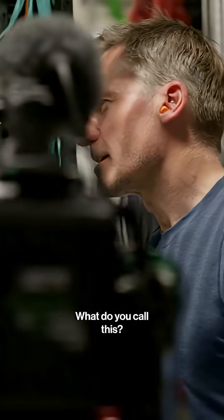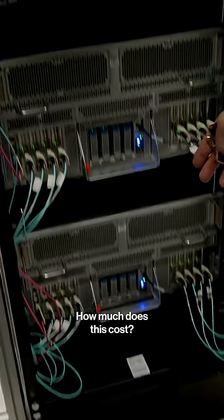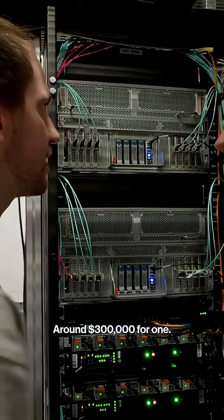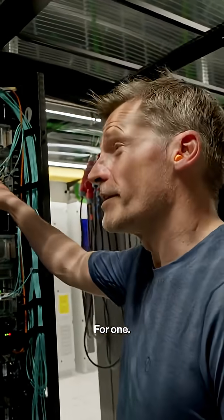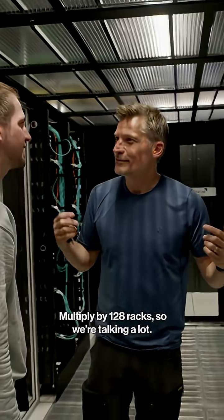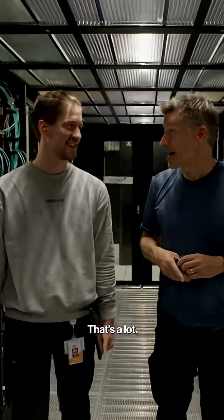What do you call this? We call them loads — GPU server loads. How much does this cost? Around $300,000 for one. How much does this whole room cost? Multiply that by around 28 racks — so we're talking about a lot.